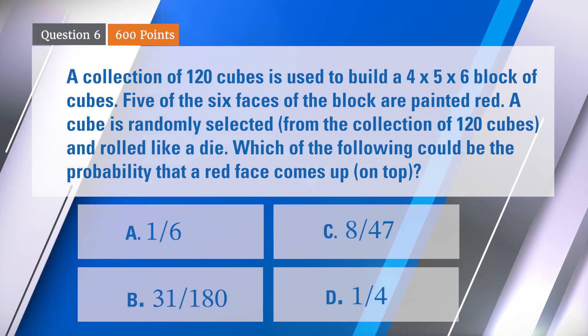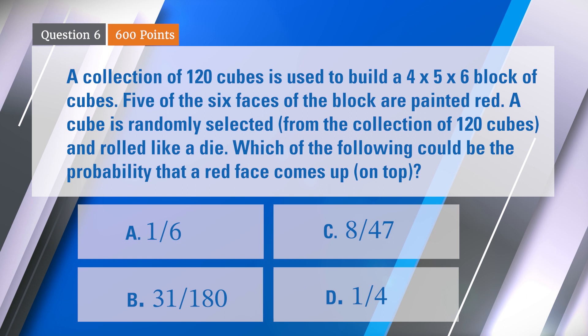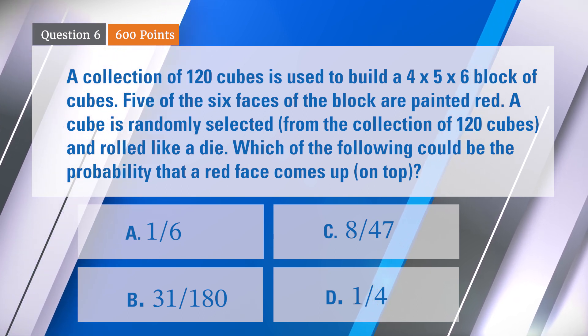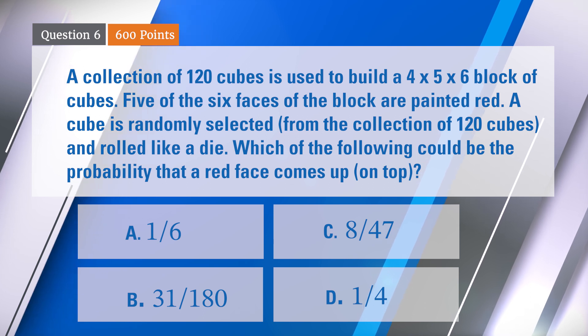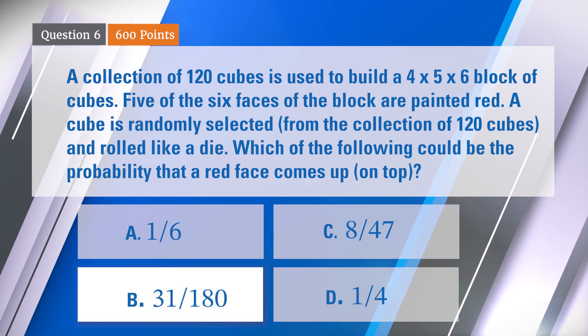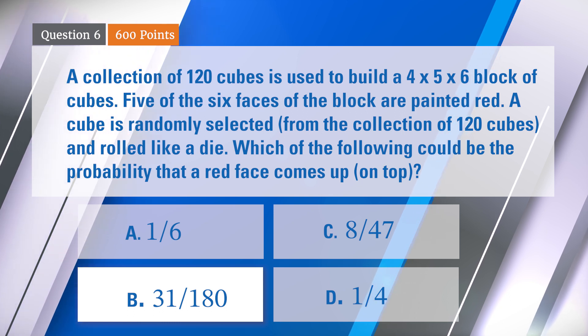One person chose A, four chose B, and two chose C. And Bill and I wonder why we even chose to type D ourselves. Now we'll see what the correct answer is — it was B, 31 over 180. Nice going, four people getting that right.